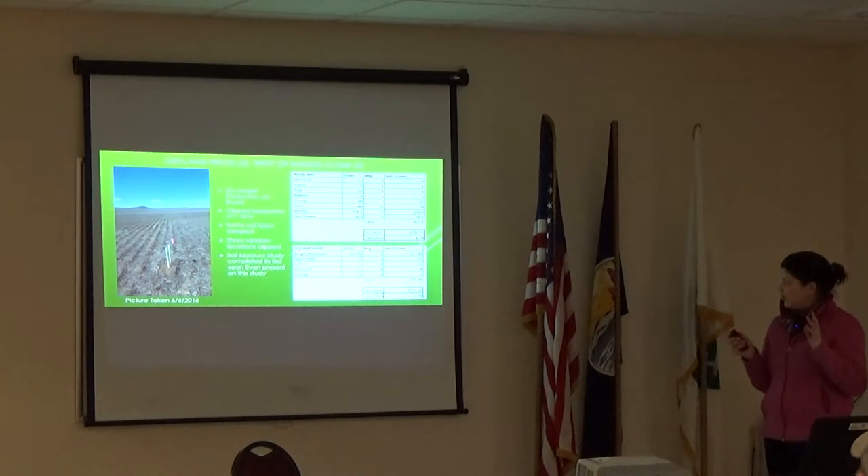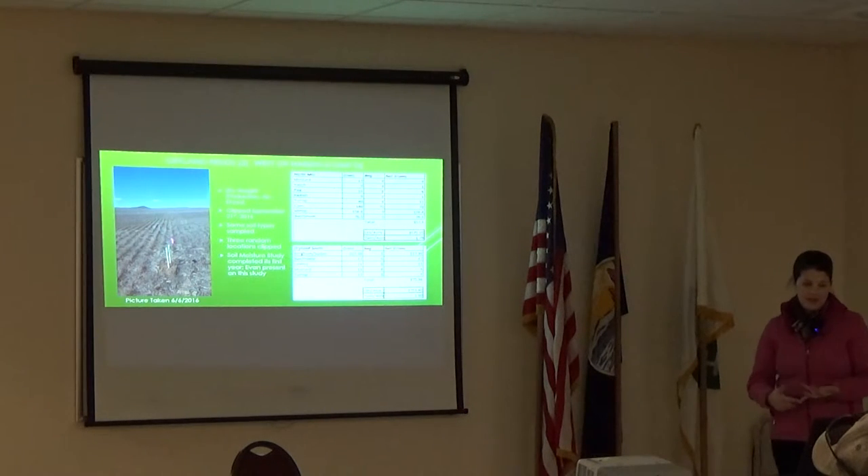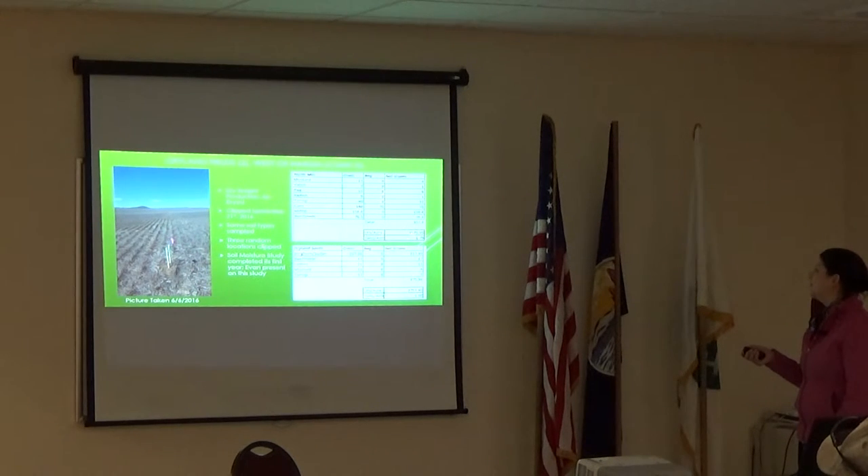We were able to go out and clip this and do some dry weight production on it — just air dried it. We clipped it the 21st of September and tried to make sure we sampled the same soil types, doing two random locations in each field. On the north mix it totaled around 3,500 pounds per acre, roughly 1.8 tons per acre. On the southern mix that ended up being somewhat closer to 3,700 pounds per acre and 1.88 tons per acre.